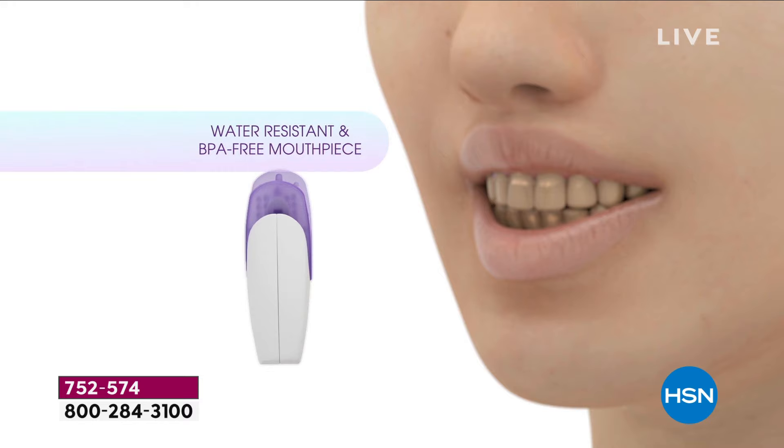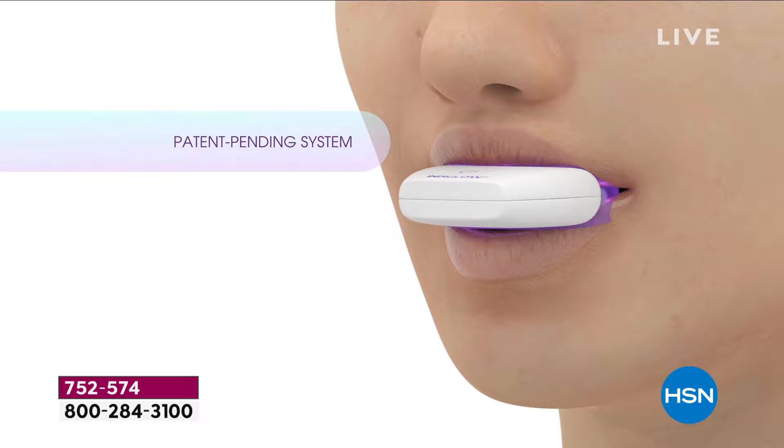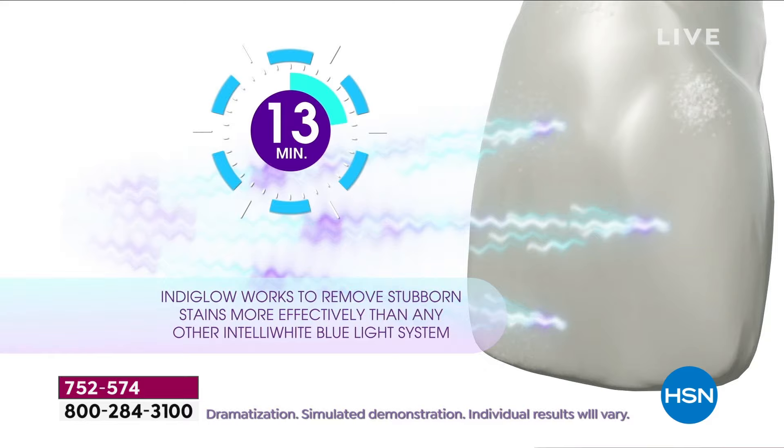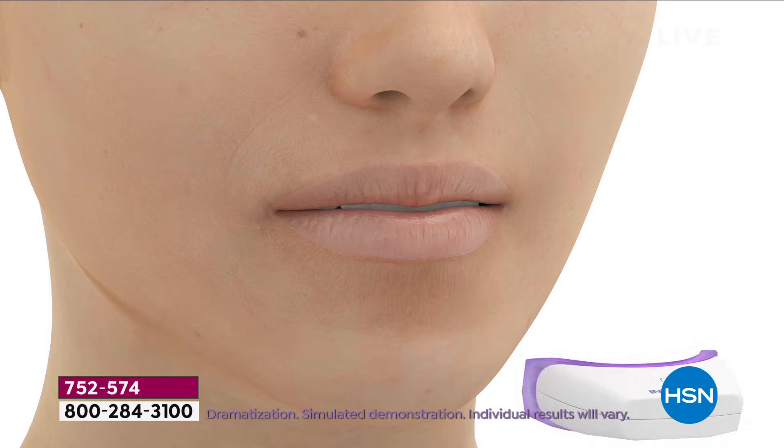You're not plugged into a cord, although this is rechargeable so it does come with the USB cable. You're completely untethered, so if you need to make lunches in the morning or want to read in the evening, this device does everything it needs to do to get those stubborn stains off your teeth — natural teeth and any dental work. And this system is completely exclusive to HSN.